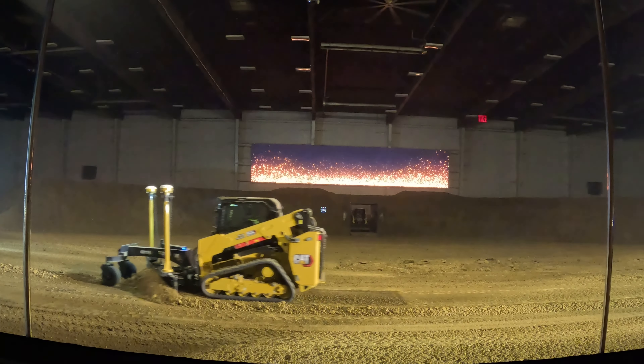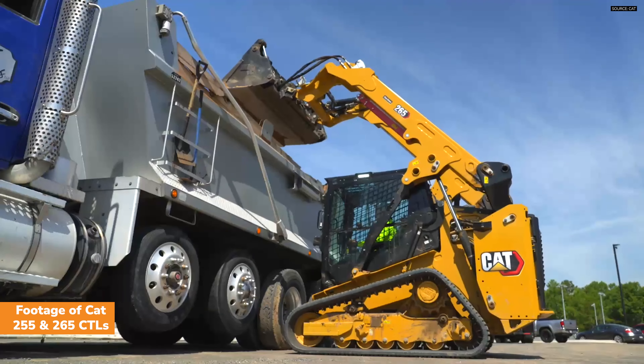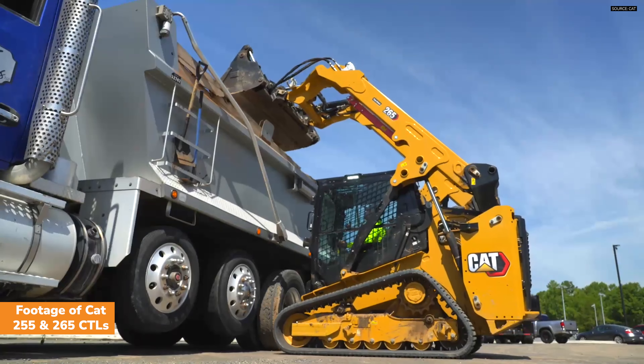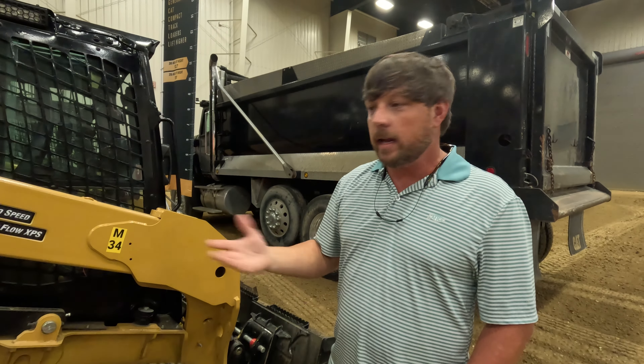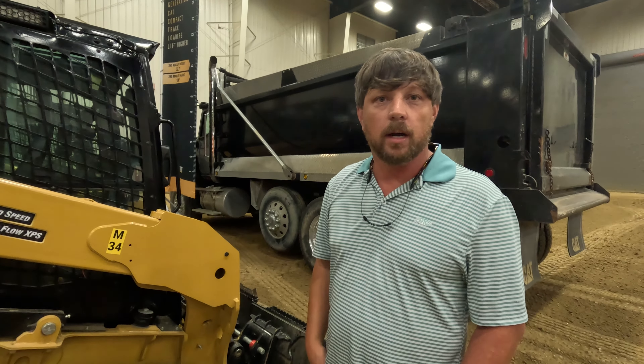The lift height has made a big difference when loading trucks. You can get on top of that truck now and empty the bucket, whereas before you would literally have to shake the bucket to try to get the material to fall out. Now you can just pick it up and dump it — you don't have to fight it and shake the bucket to get it to release.